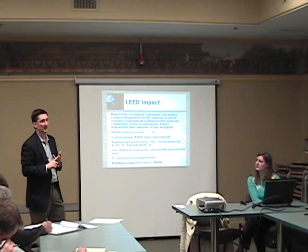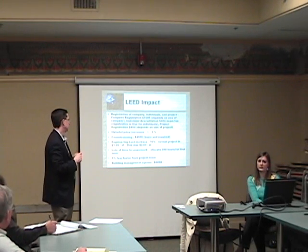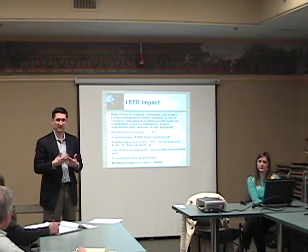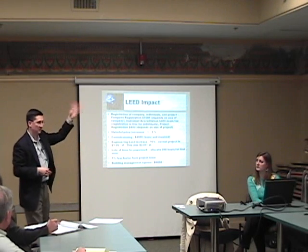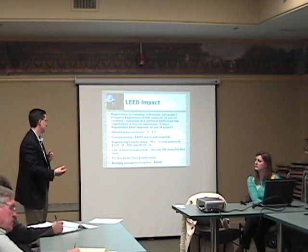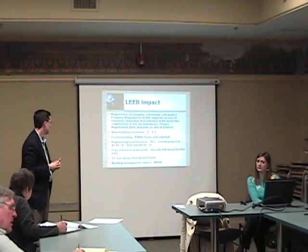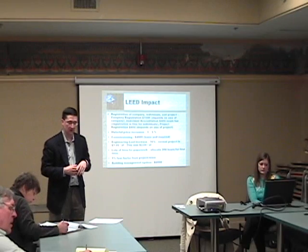Lots of documentation — that is the major intensive part of building a LEED building. There's a little bit of fear factor from the construction business, especially here in Northeast Ohio, where there isn't a lot of experience building LEED certified buildings. Elsewhere in the country, like San Francisco, you wouldn't have as much concern. Here in Northeast Ohio there's still some concern regarding construction. Building management systems for us is about another $6,000.